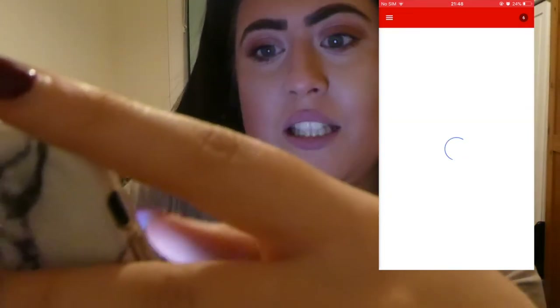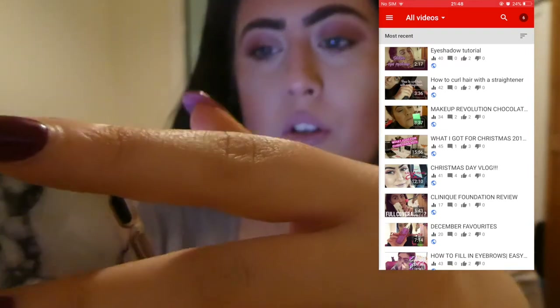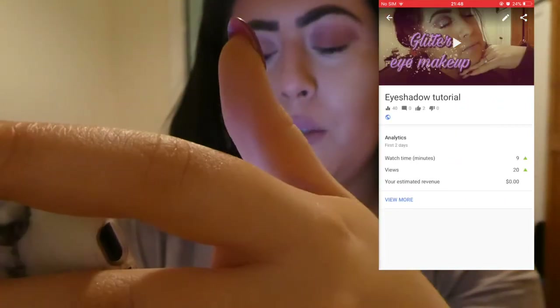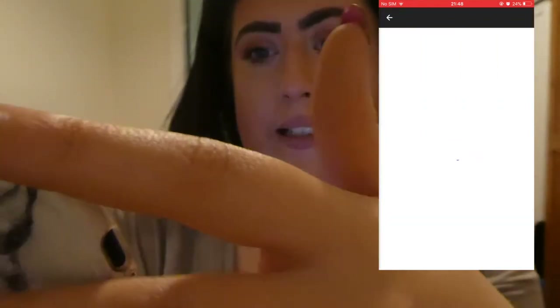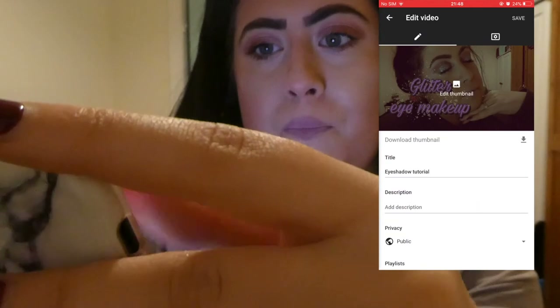So yeah, you can basically just keep an eye on how your channel is going. You can look at your videos, you can edit your videos — you go to the little pencil up there, edit thumbnail and you can actually pick pictures from your phone camera roll. So I absolutely love that app.